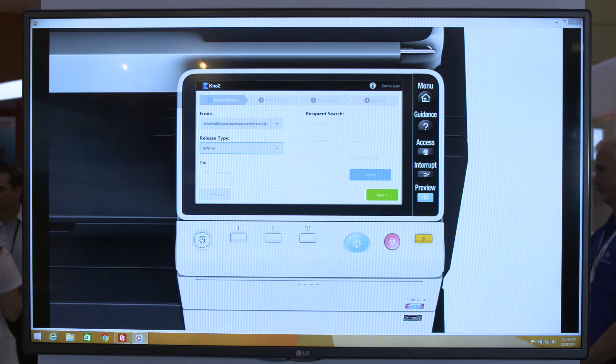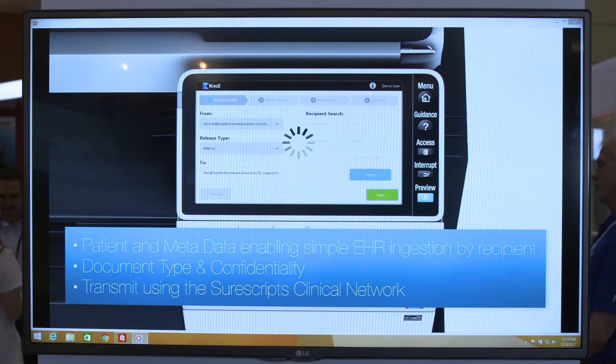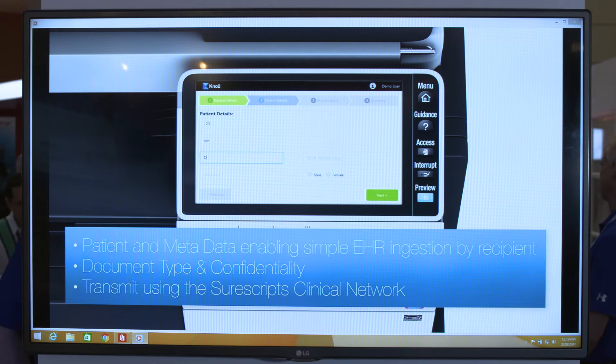This enables healthcare providers the ability to send patient information via a secure transmission as an alternative to fax, improving HIPAA compliance and enhancing care across the care continuum.